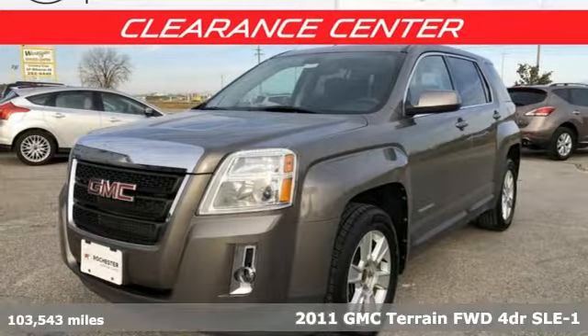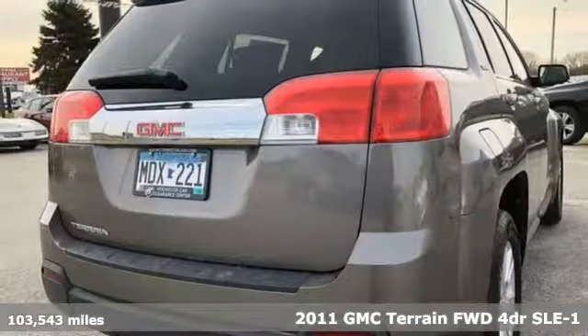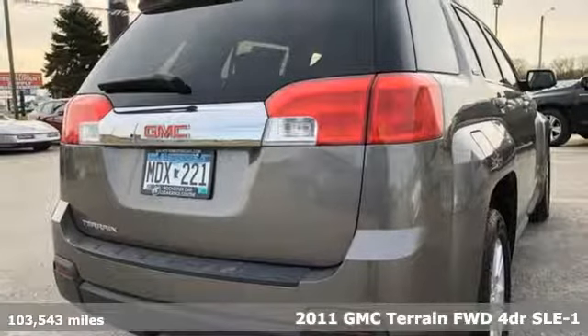It's a 2011 GMC Terrain. Smart capabilities, strong performance. GMC.